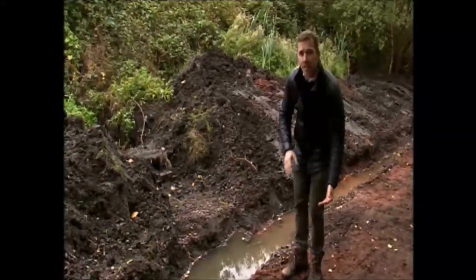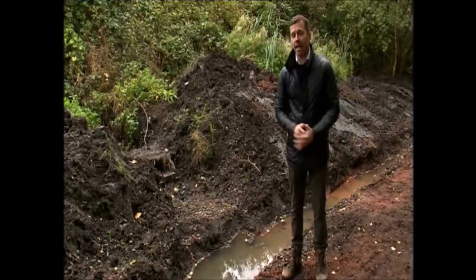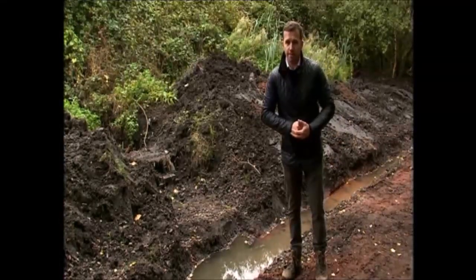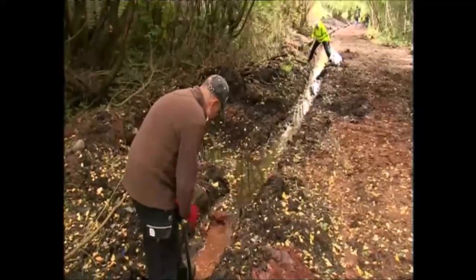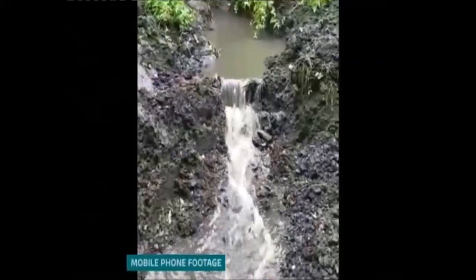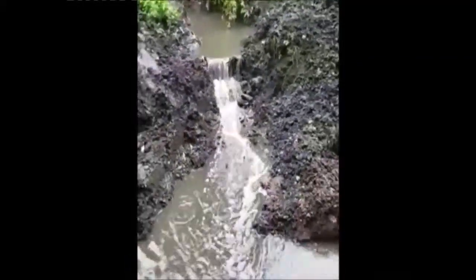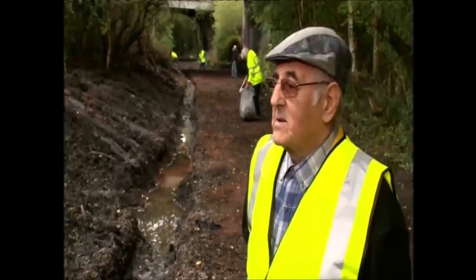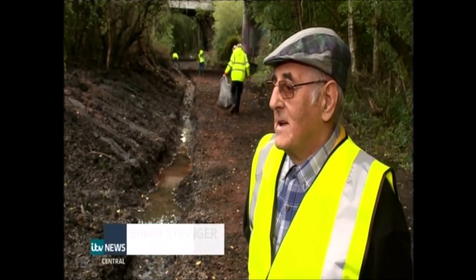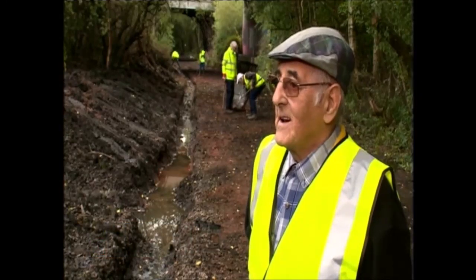Over the years some of the local drains had been emptying into the disused railway line. So as well as clearing back the trees and the rubbish, the major task was sorting out the drainage — every time it rained it was just like a flood coming down. We dug a trench, started about a month ago, and pleased to say it is working.